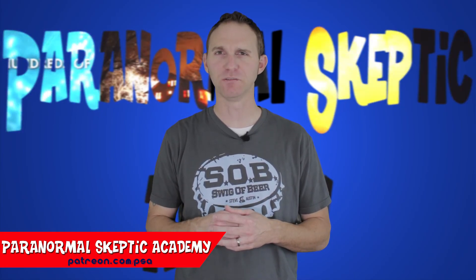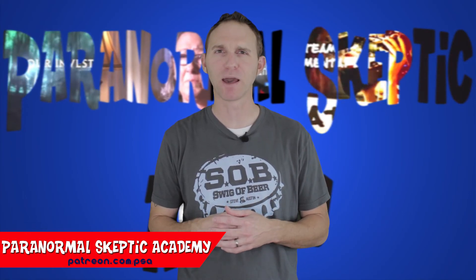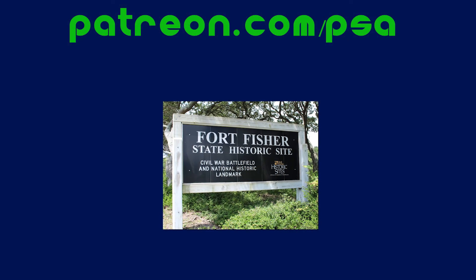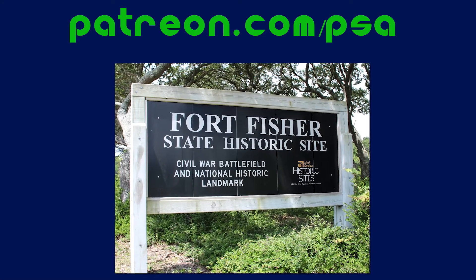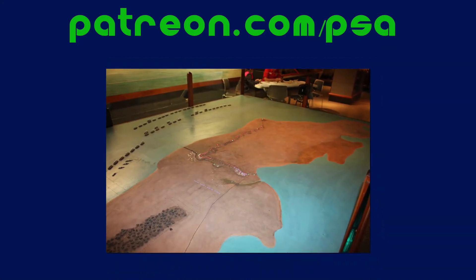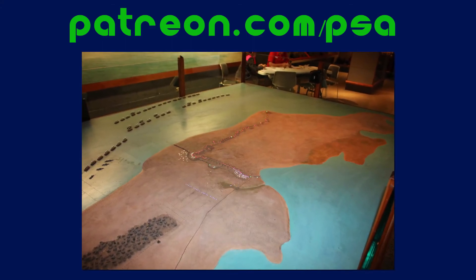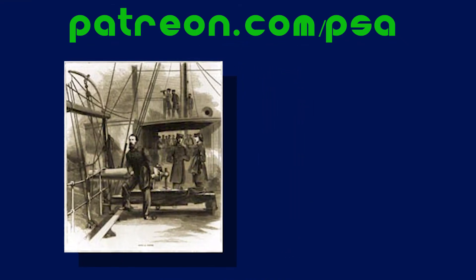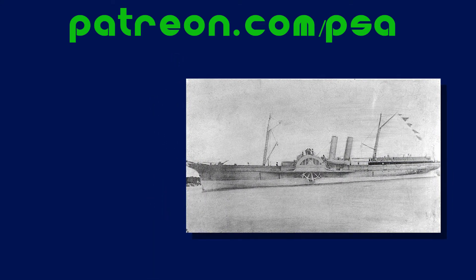Before we get into what may be haunting Fort Fisher, let me give you a brief historical overview of the fort and the main battles fought there during the Civil War. Fort Fisher was strategically significant — it defended the port of Wilmington, which was used to supply the Confederate forces in the South. Cotton and tobacco was traded for munitions, clothing, and foodstuff. The Union instituted a blockade at the port of Wilmington, and British supply ships trading with the Confederates ran supplies around the blockades and were called blockade runners.